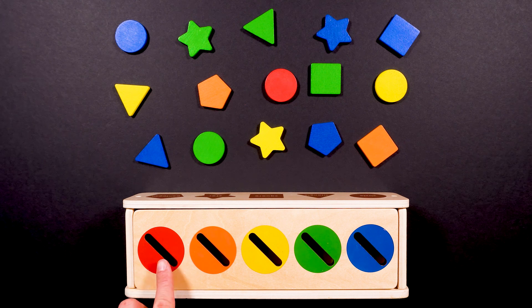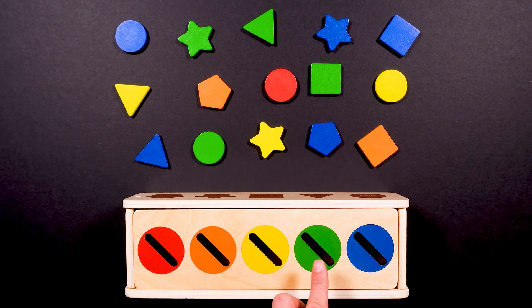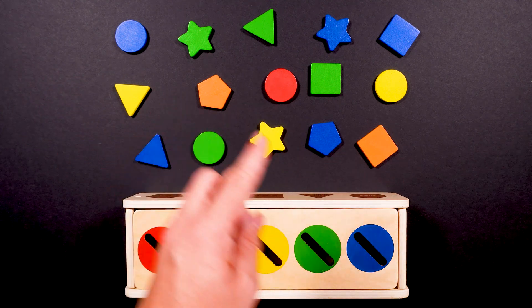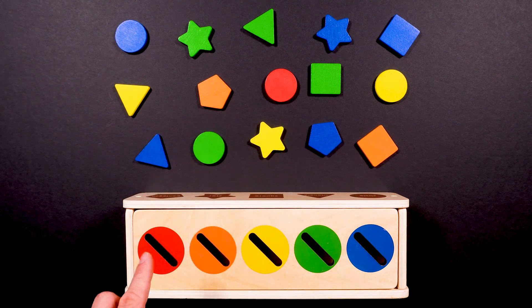This circle is red. This one is orange. This one is yellow. This circle is green. And this circle is blue. And we have to get all these shapes into their matching colored circle.